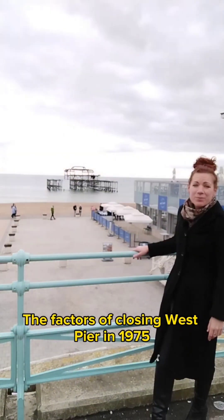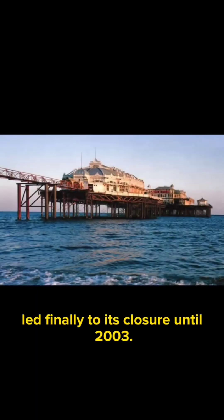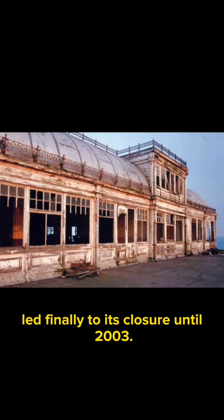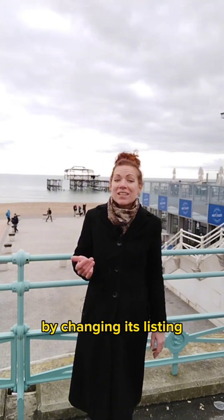These factors led to West Pier's closure until 2003. Despite its slow decline, the government recognized the pier's merit by upgrading its listing from Grade 2 to Grade 1 in 1982. Essential renovations finally began in 1986 and a small section of decking was reopened.